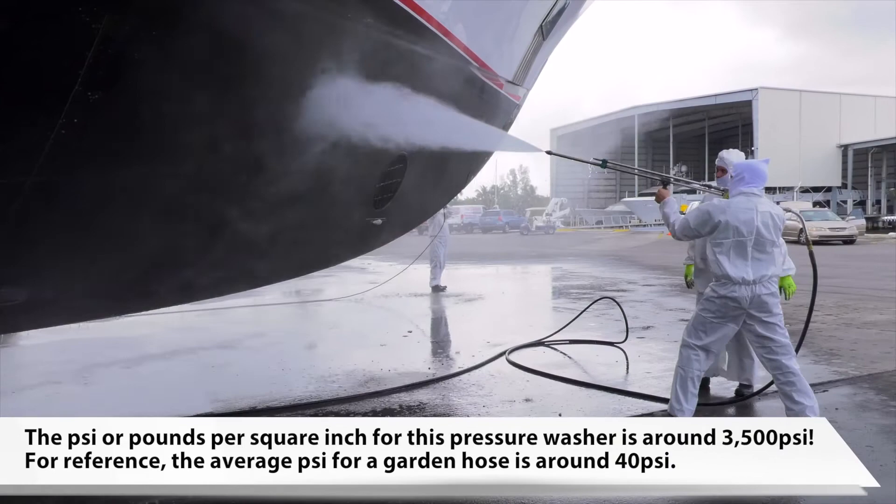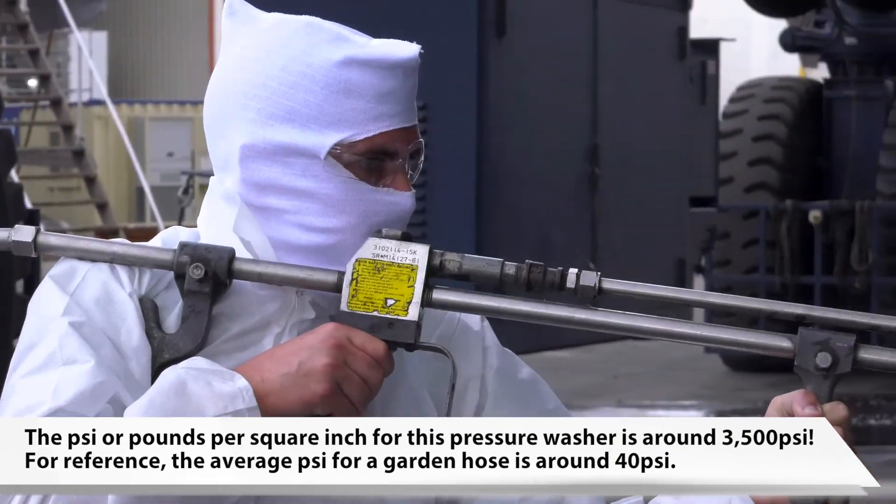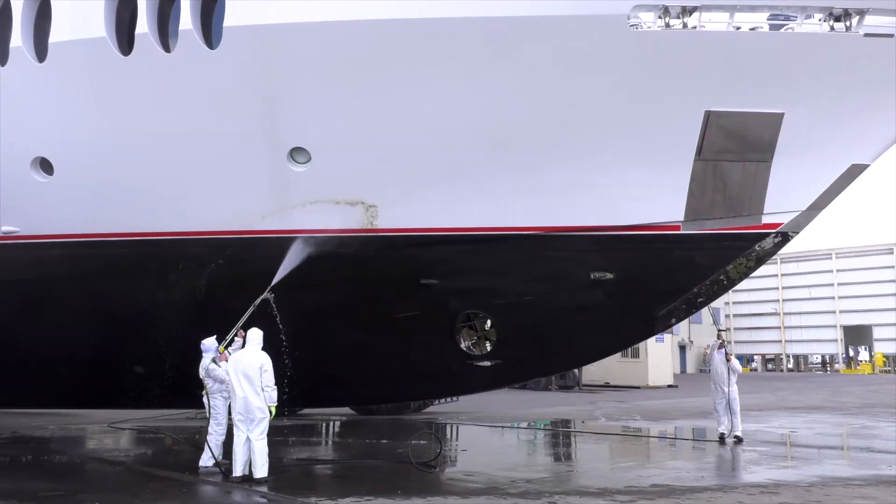After the boat was power washed, it was ready to be surveyed and evaluated for any necessary repairs, which could take anywhere from a couple of weeks to several months, depending on the extent of the work being done.